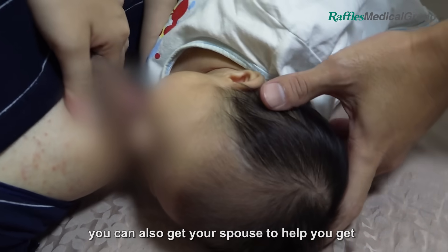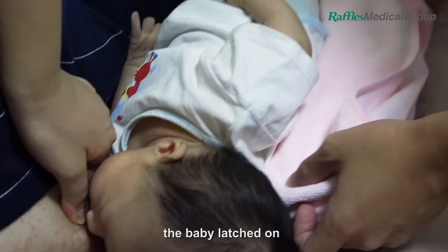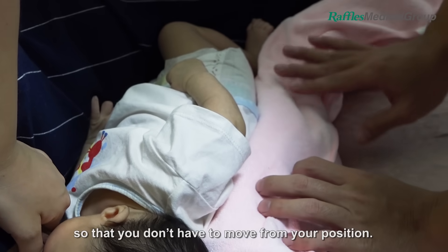Alternatively, you can also get your spouse to help you get the baby latched on, so that you don't have to move from your position.